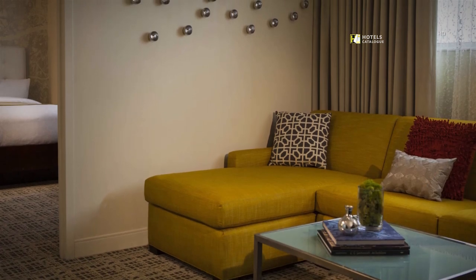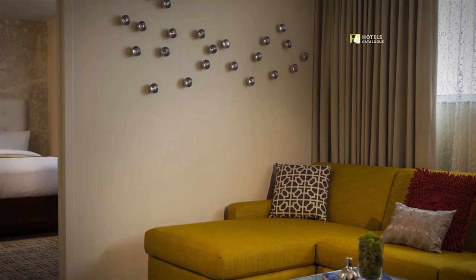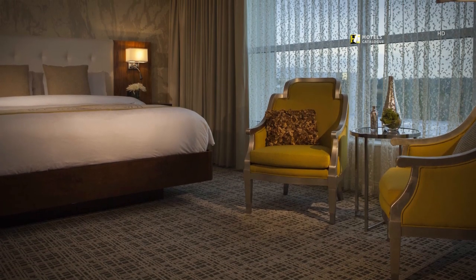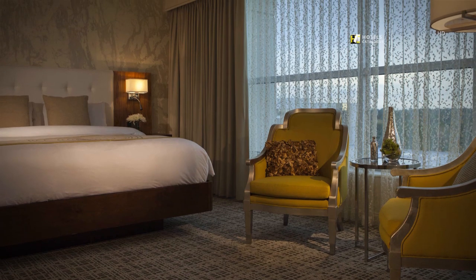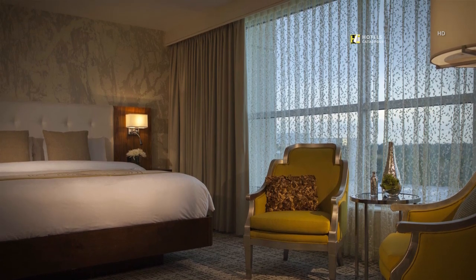Find solitude in our separate living rooms complete with a cozy pull-out sofa. This suite features a large bedroom, floor-to-ceiling windows, and all the modern amenities including high-speed Wi-Fi and flat panel TVs.